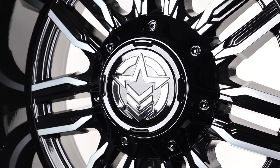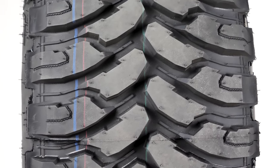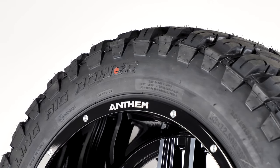The sharp Anthem logo is displayed on the covered center cap. Paired up with the Equalizer is a 33-12.5-20 RBP Repulsor MT. RBP has recently made their mark in the tire industry with their Repulsor series, and this tire is a true MT.